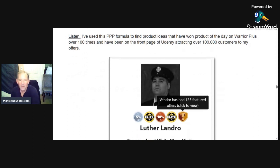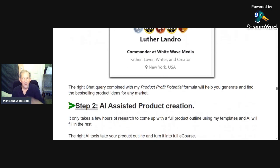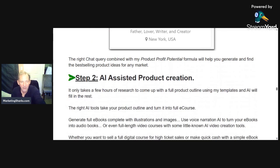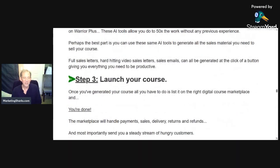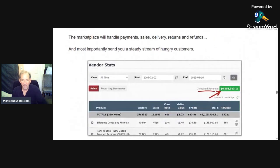He's had 135 different offers. He's been on the front page of Udemy a hundred times, attracting over a hundred thousand customers. He knows what he's doing and where to sell these — the right chat query combined with his formula. And then look at this: AI-assisted product creation. You do a bit of research, say 'I want to make a course about this,' generate the content, grab the information, and launch your course. He's going to show you exactly how to create it on the marketplace, how to fill it in, and send you a stream of hungry customers.